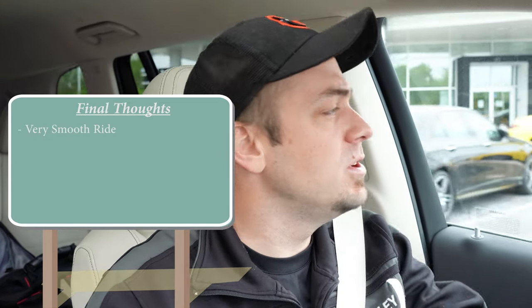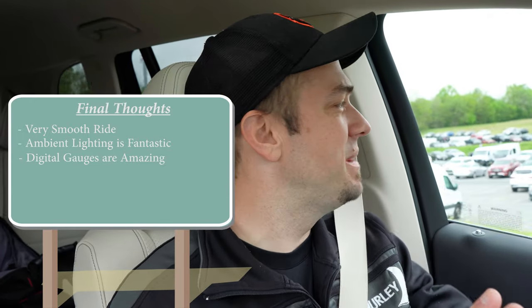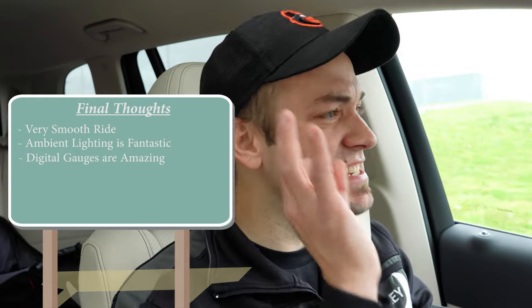In conclusion, the GLS 450 delivers an insanely smooth ride thanks to the combination of adaptive damping and air suspension. The ambient lighting is among the best of any manufacturer, and the fully customizable digital gauge cluster is a standout feature. Overall, it's a very solid pick for anyone shopping a high-end, three-row luxury SUV. Thanks for watching — follow on social media, subscribe, and hit the bell for more new car reviews.